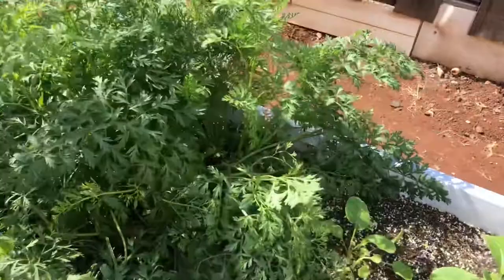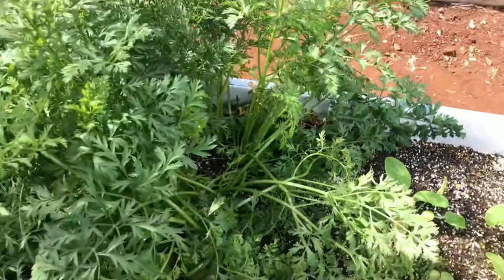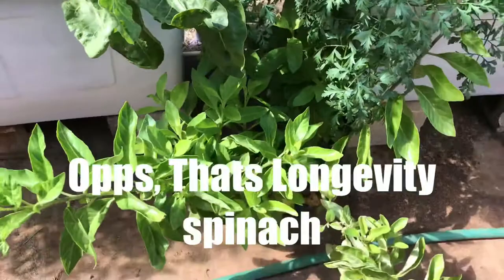Here we have my carrots. Look at the veg on this — they're getting huge. I don't know what the carrots look like underneath. There's some carrot sticking out right here on the bottom. I'm going to have to pull some and see what it looks like, but the veg is huge.